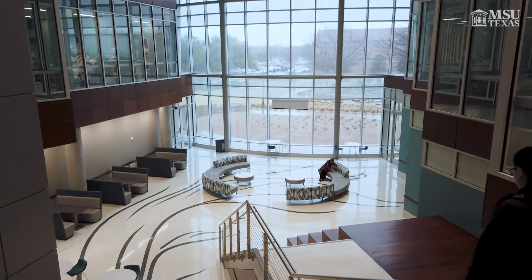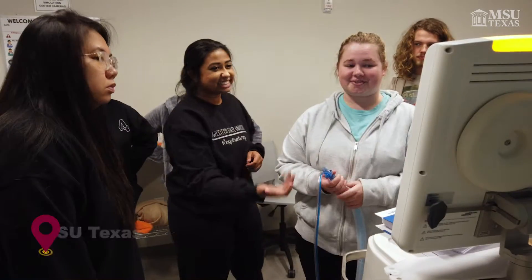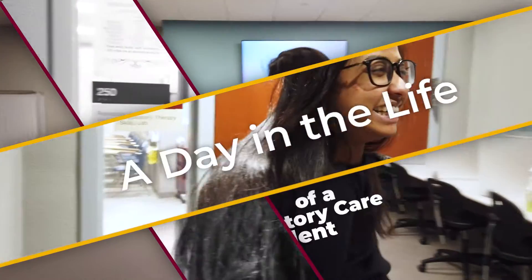Hey guys, my name is Sheba Calvin. I'm currently a junior here at MSU Texas in the respiratory care program. Follow me for a day in the life as a respiratory care student. Let's go!